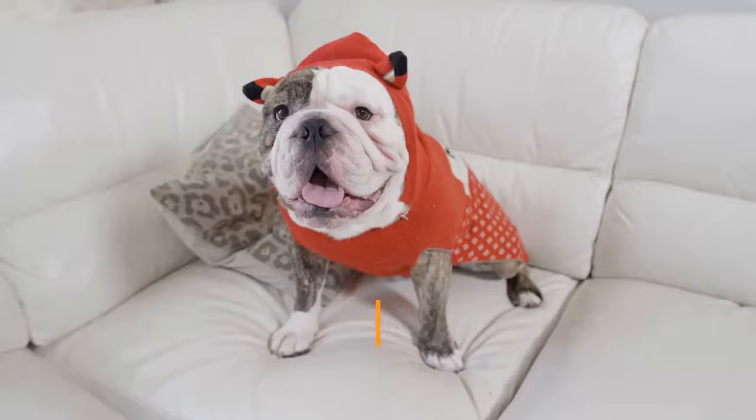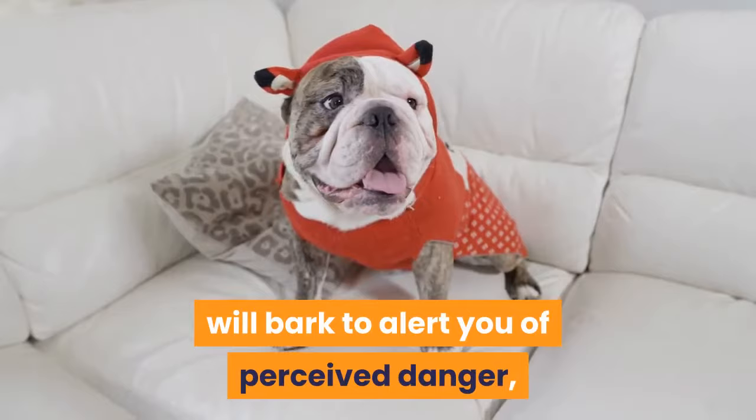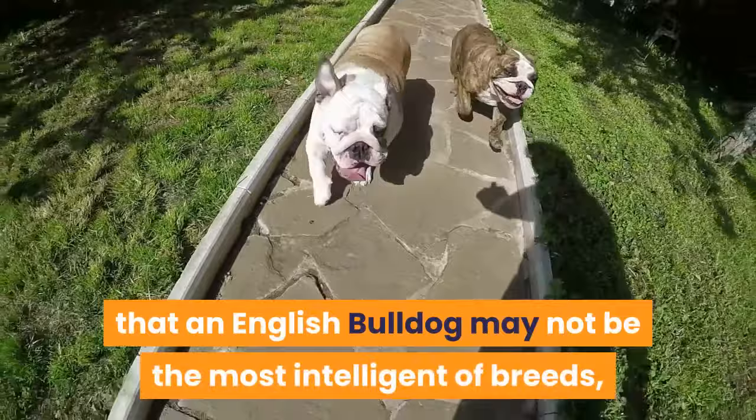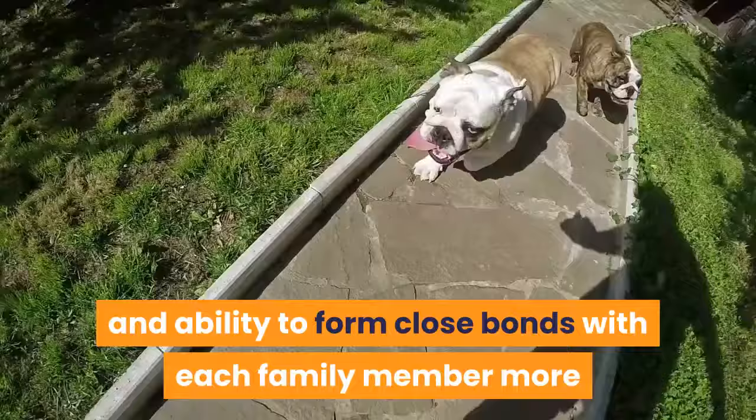With a definite tendency for laziness, the mellow, docile English Bulldog is nonetheless a terrific family dog who gets along very well with children, will bark to alert you of perceived danger, and has a laid-back, easygoing personality. Rumor has it that an English Bulldog may not be the most intelligent of breeds, but his sweet, calm personality and ability to form close bonds with each family member more than makes up for any lack of brain power.